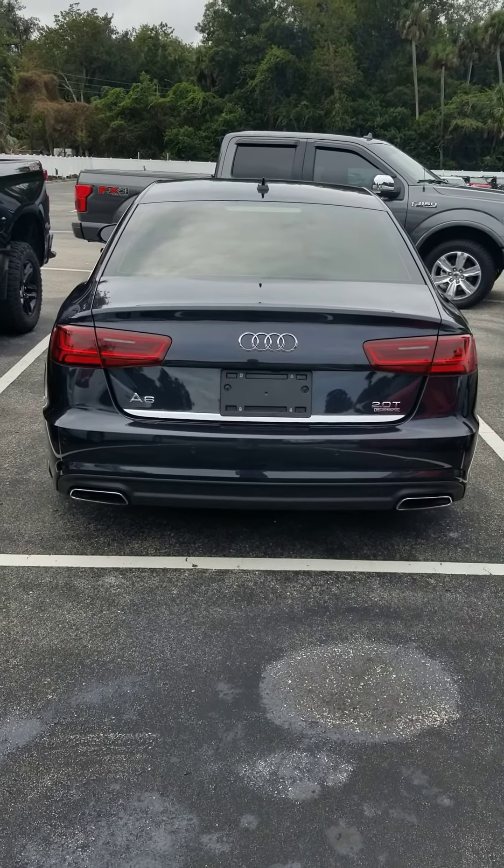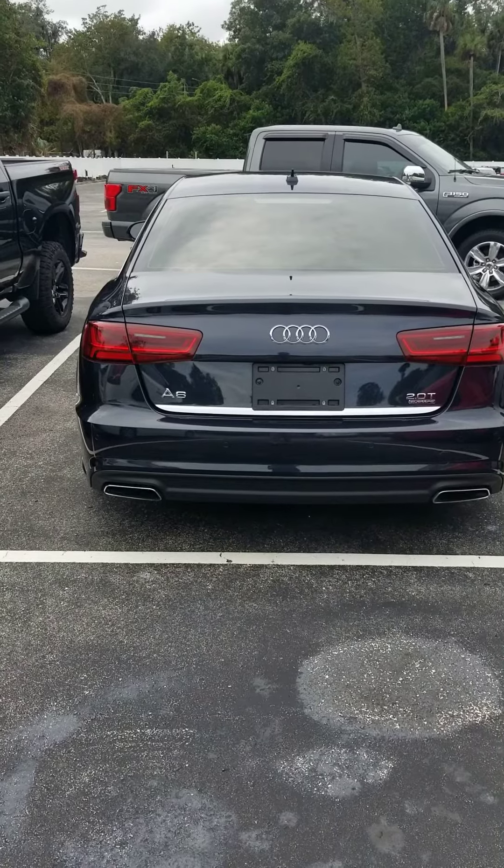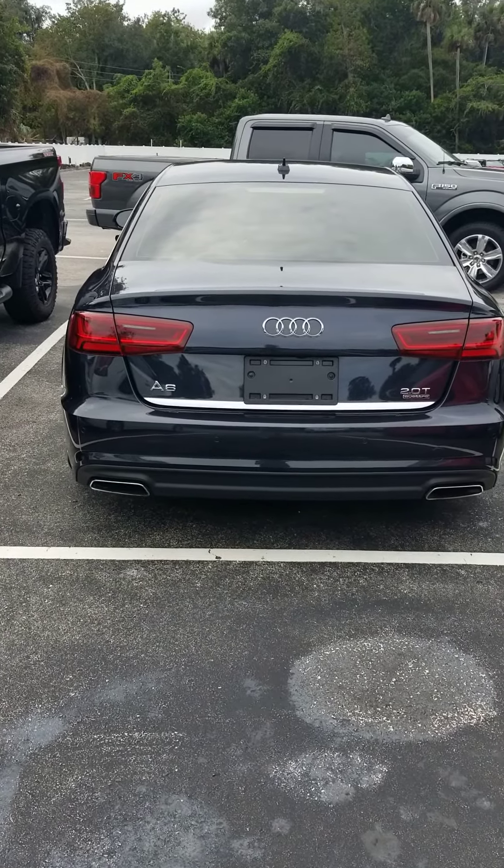Hello, my name is Ken Cristiano. I've seen you've shown interest in the Audi A6. Here's a little video, hopefully to make your buying decision a little easier.